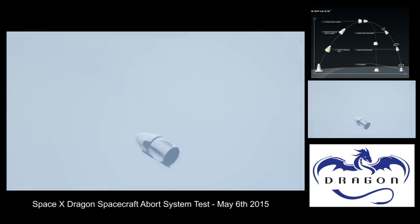Engines have shut down as planned after about a five-and-a-half-second burn. The trunk has detached. Dragon is tumbling as planned. The drogue chute has deployed as planned — drogues look good, drogues look good. Passing through 600 meters.